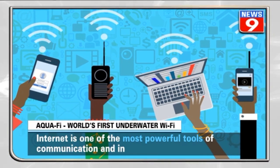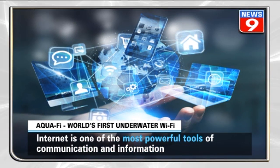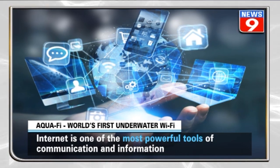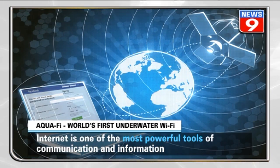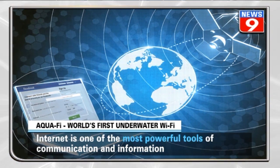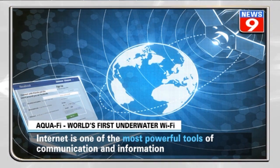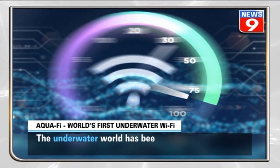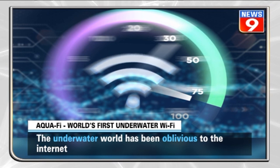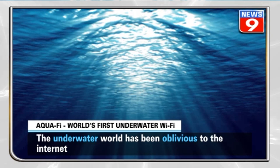The internet has become an indispensable part of life, used to carry out every task ranging from buying groceries to video calling a friend thousands of miles away to even sending humans into space. It has become the foremost communication and information tool worldwide. While the internet is ruling the world on land, the underwater world has remained oblivious to it, and different modes of communication are used underwater — but not the internet.